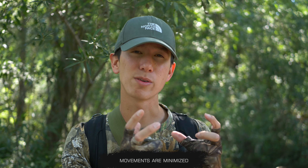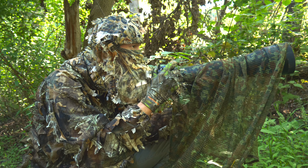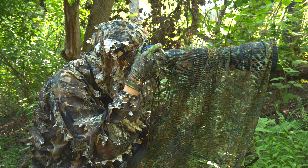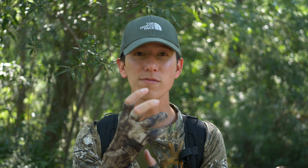Number two is that your movements get minimized when you're wearing wildlife photography camouflage. If you're able to blend into the scenario around you, as you move, the leaves on your leafy ghillie suit will kind of naturally move almost as if the wind's going through them. So as you make movements, it doesn't feel quite as abrupt to the species you're after. Even something like fingers — if I'm wearing my leafy gloves, it feels a lot more natural when my fingers are moving. So it's really useful to minimize your movements and not scare off birds or other wildlife species.